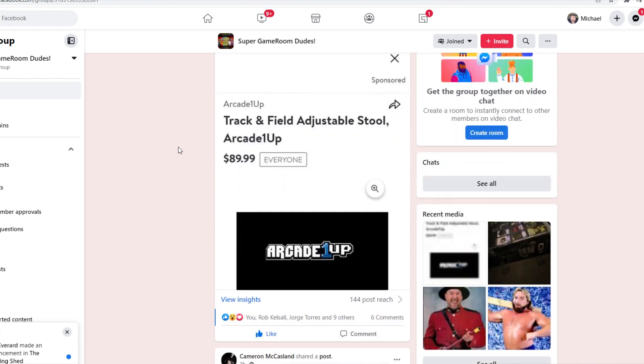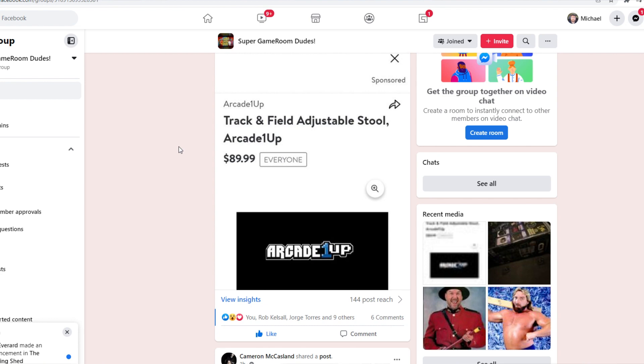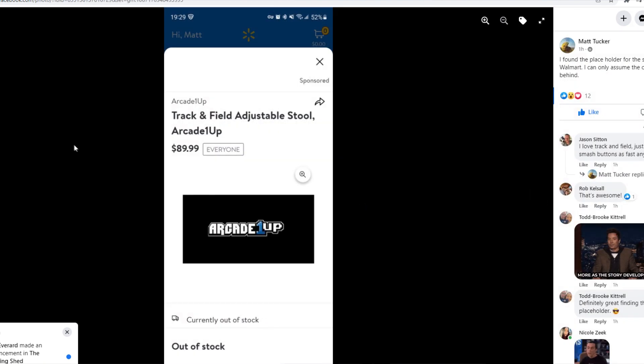It says Arcade 1-Up Track and Field adjustable stool, $89.99. Click it and you can see the full picture says currently out of stock.